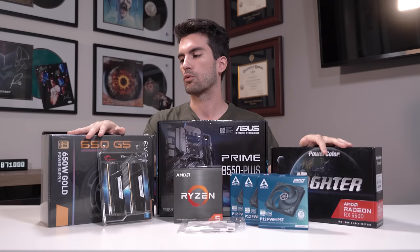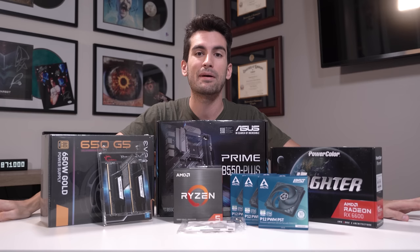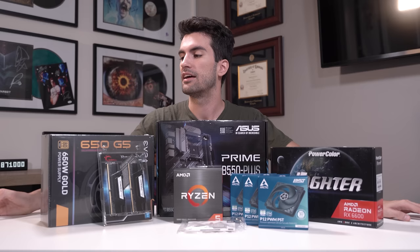So this is everything — minus the case, it wouldn't fit. We're going to show you how it performs in 3DMark Time Spy so you can compare to the competition, and then we're going to give it away. That's right, another PC build giveaway one week after another — it's going to hurt my bank account. We're going to have very high business expenses this year, but I think now more than ever it's important to give back because people are really pulling back on their discretionary spending. There's just been a contraction overall in the world economy.